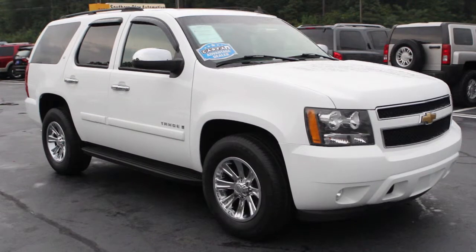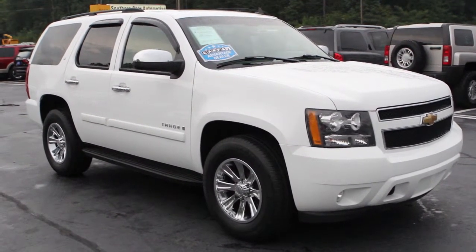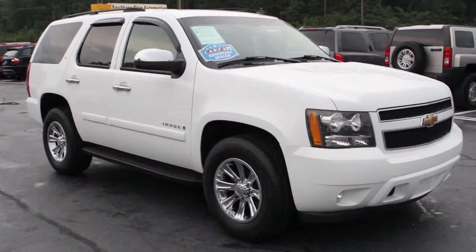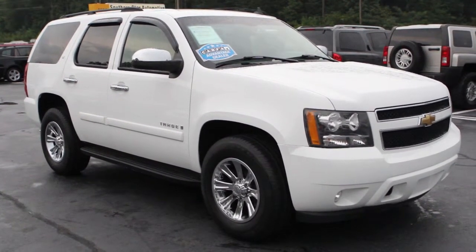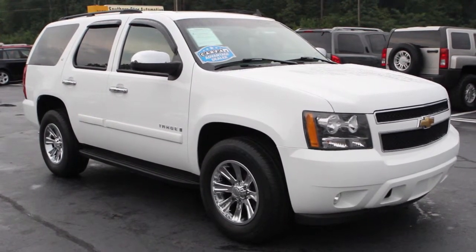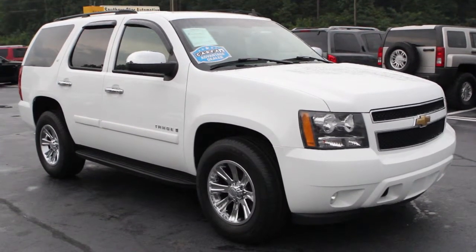It's a beautiful 2007 Chevy Tahoe LT model, fully loaded with the factory chrome wheels. A set of four Michelin tires with about 90% life. Very nice SUV, all around, clean.